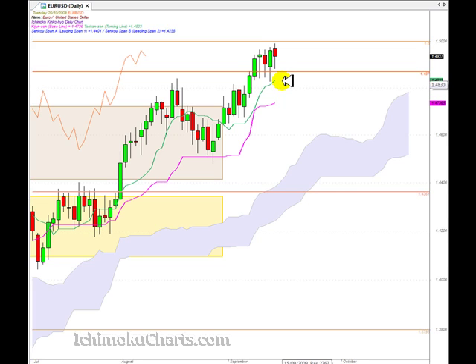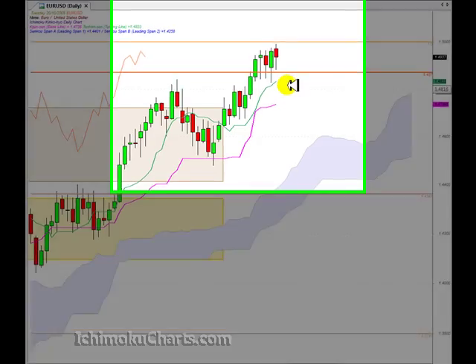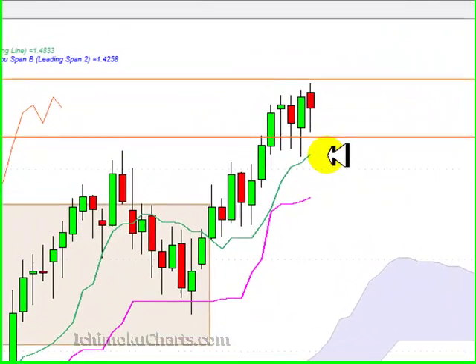Hello everyone, welcome to the IchimokuCharts.com daily analysis for the EURUSD FX for Tuesday, October the 20th.